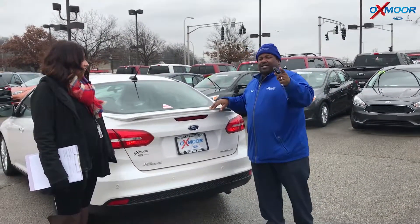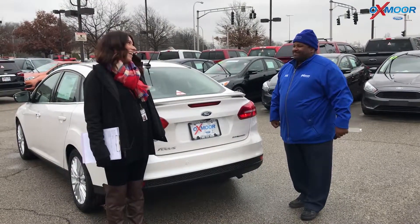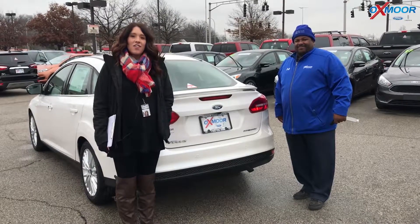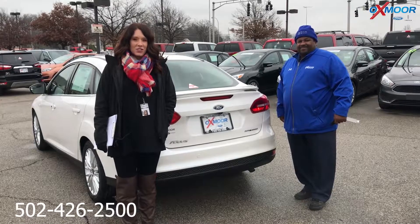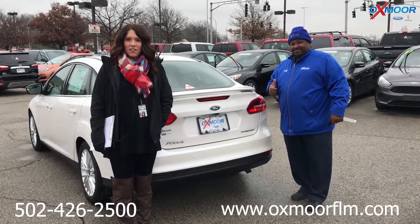There's substantial savings on it. Come see me — Brian at Oxmoor Ford — at 502-602-5446. If you have any questions, you can definitely give Brian a call. The secondary phone number you can reach us at is 502-426-2500. You can also visit our website at oxmoorflm.com.